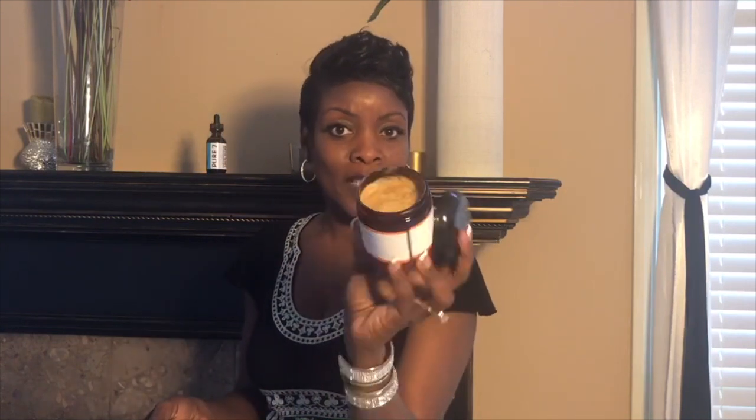It is absolutely wonderful — it does wonderful things for your hair and your scalp. This is what it looks like. This is a brand new bottle, as you can see it still has the top on it. You can actually smell the honey.